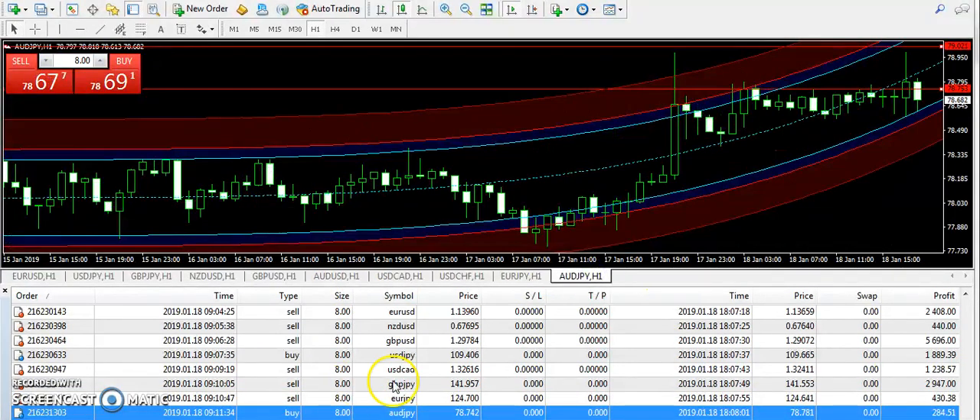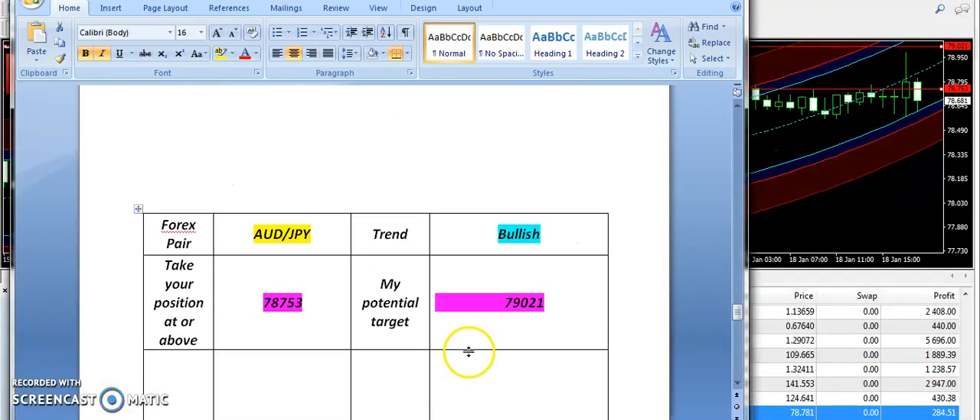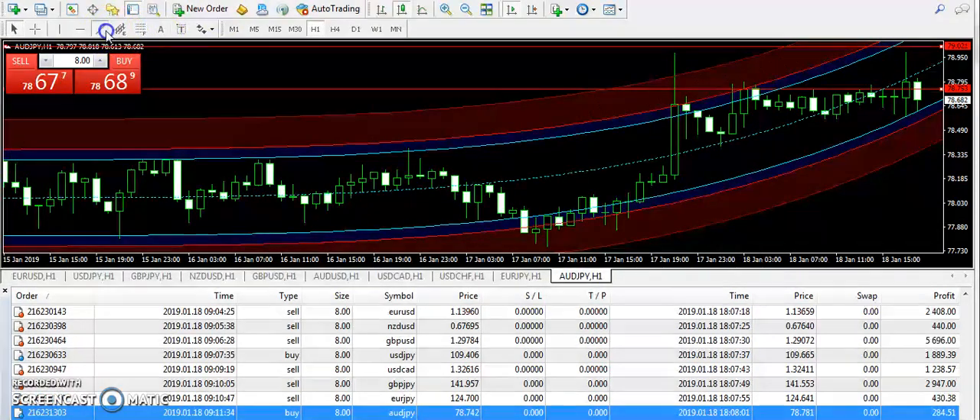I'm going to talk about AUDJPY, which was the satisfying signal of the day. A bullish trend was supplied from 78.753 and the targeted price was 79.021. Within a single candle, you can see the market almost touched the targeted price — it went very near. So those subscribers who have taken the buy positions on this candle must have collected the profit.